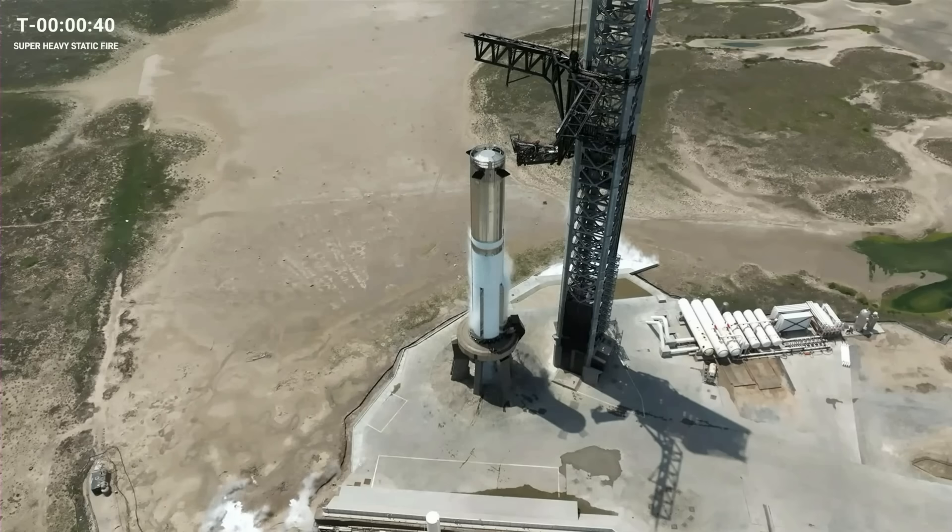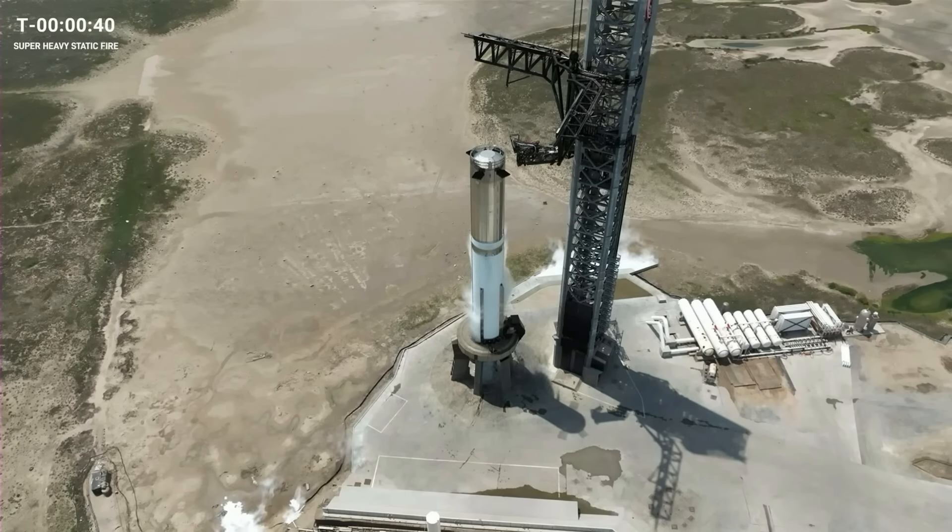As of this moment, propellant is loaded on board the vehicle. We started that a little over an hour ago. As you can see, we only look about half of the vehicle fully frosty. For a static fire, we do just about a full load of the liquid oxygen and only a partial load of the fuel — that liquid methane — on board. That's all we need for a static fire test.